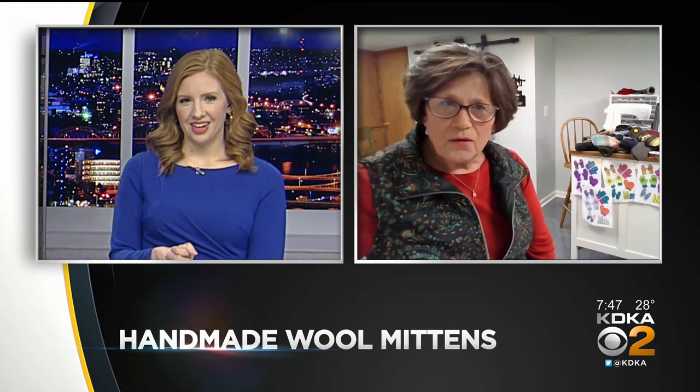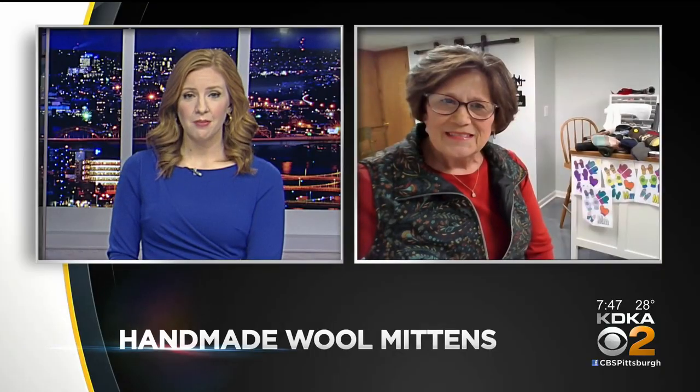And how can people find you and your mittens? We are on Etsy now, and it is called Mittens for Memories — that's all one word. You would just go to Etsy and look for Mittens for Memories and you'll find us. We have our mittens posted on there and we can mail them to you. Thank you so much for taking the time to speak with us, and we hope that Bernie helps you sew all the mittens.